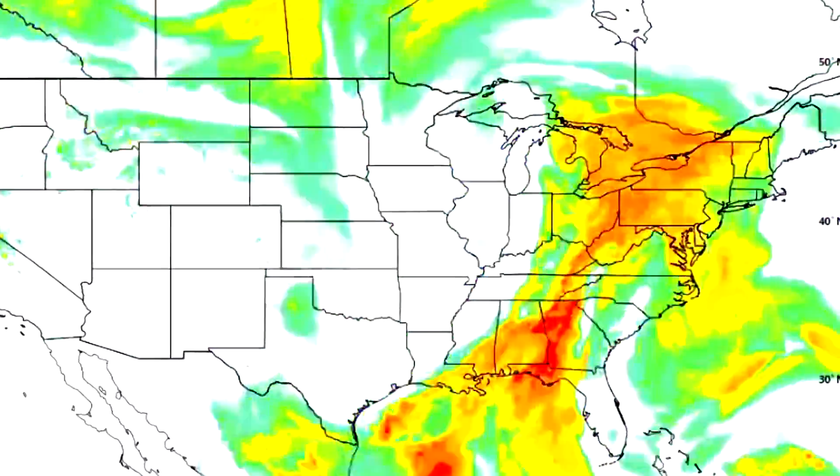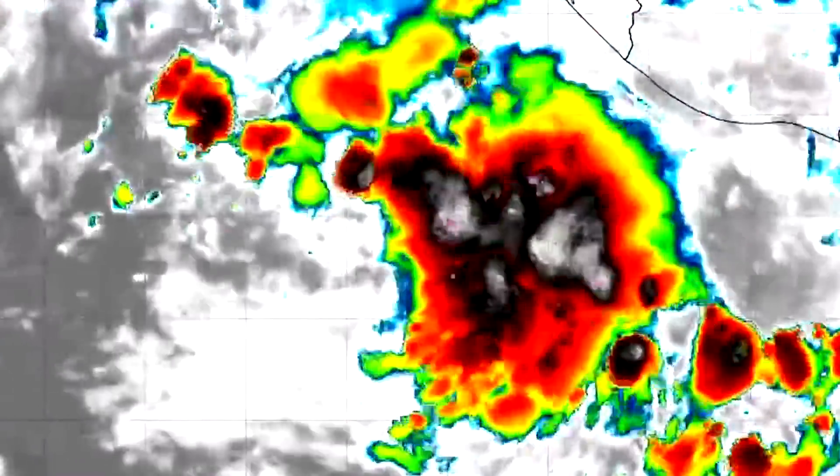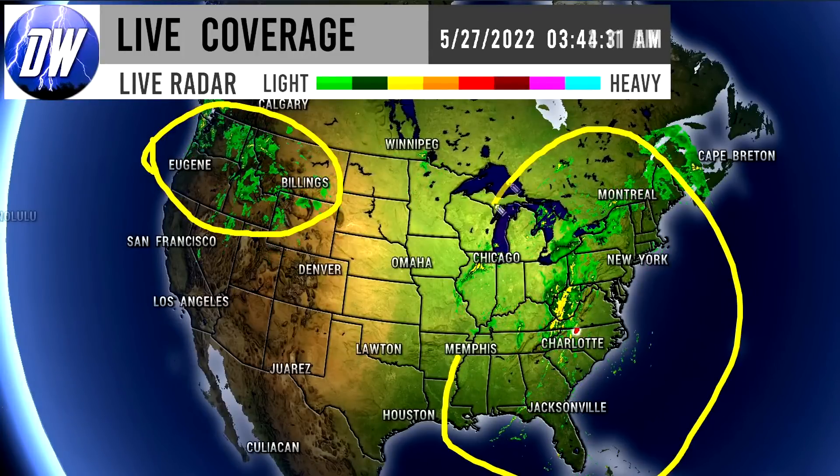In today's video we're going to be breaking down the current conditions, also talking about that tropical cyclone and some more severe weather. Let's get straight into this video and first things first we're taking a look at our current radar imagery, and as you can see there's quite a bit going on in the northwest and also in the eastern United States where we have some severe storms across the region.